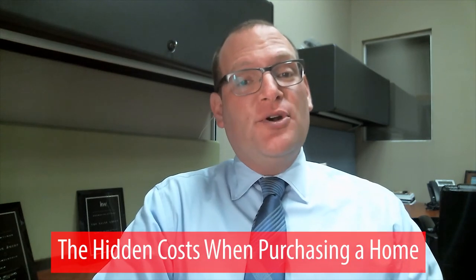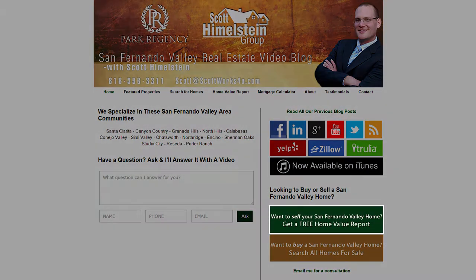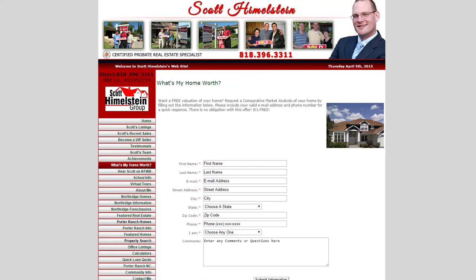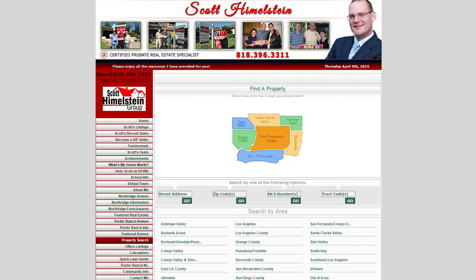Hi, this is Scott Himmelstein with the Scott Himmelstein Group. Welcome back to our video blog. Today we're talking about the hidden costs when purchasing a home. Before we get into today's subject, if you're a home seller, check out our free home value report. And if you're looking to purchase a home, we have our free MLS search tool for properties all over Southern California.